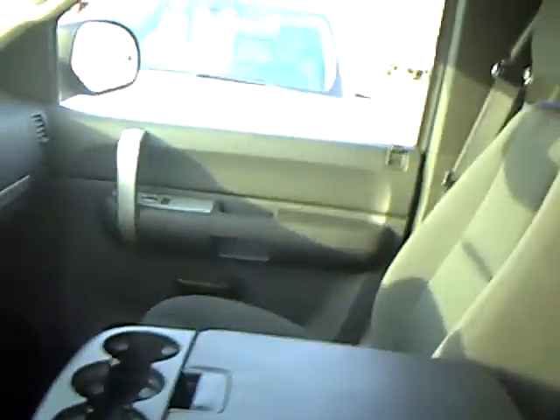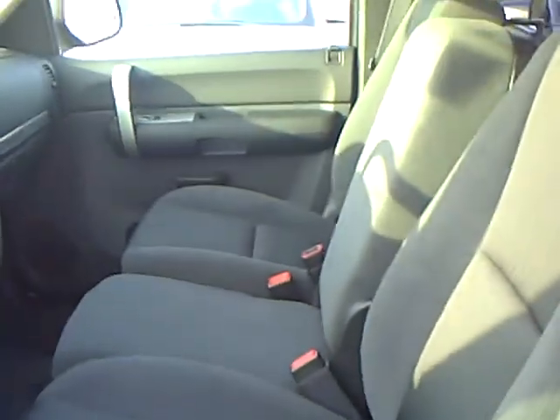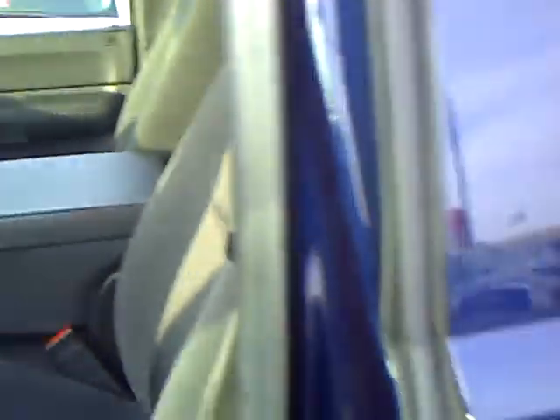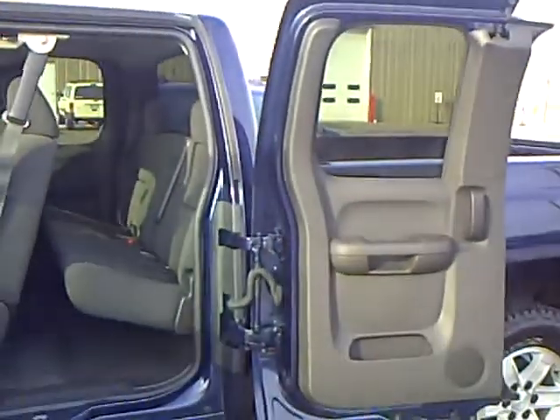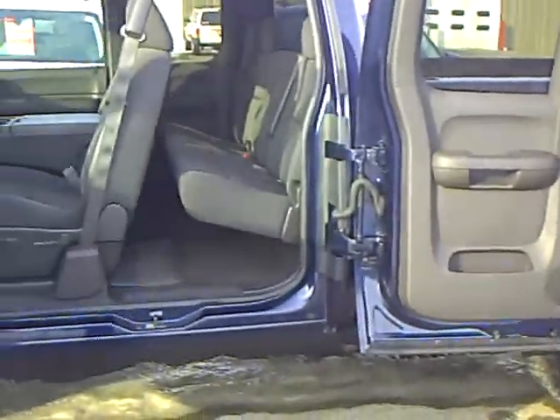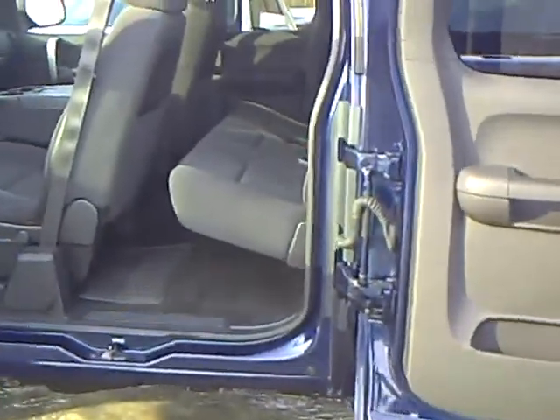This has the bench seat with the middle compartment that flips up, so you have three seat belts here. In the back seat, which is really nice on these, the doors in the back fold all the way back. Talk about nice for loading things — they're really nice vehicles.